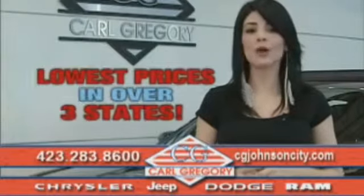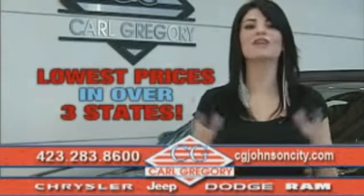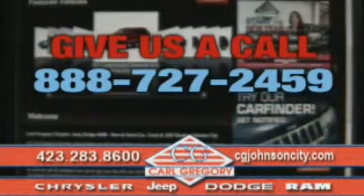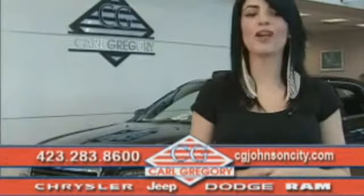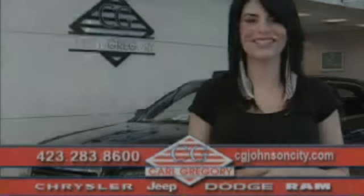By browsing our website, you'll find over 1,000 vehicles at our lowest prices in over three states. Email us or just give us a call at 888-727-2500. And again, thank you for shopping on CGJohnsonCity.com. We look forward to earning your business.